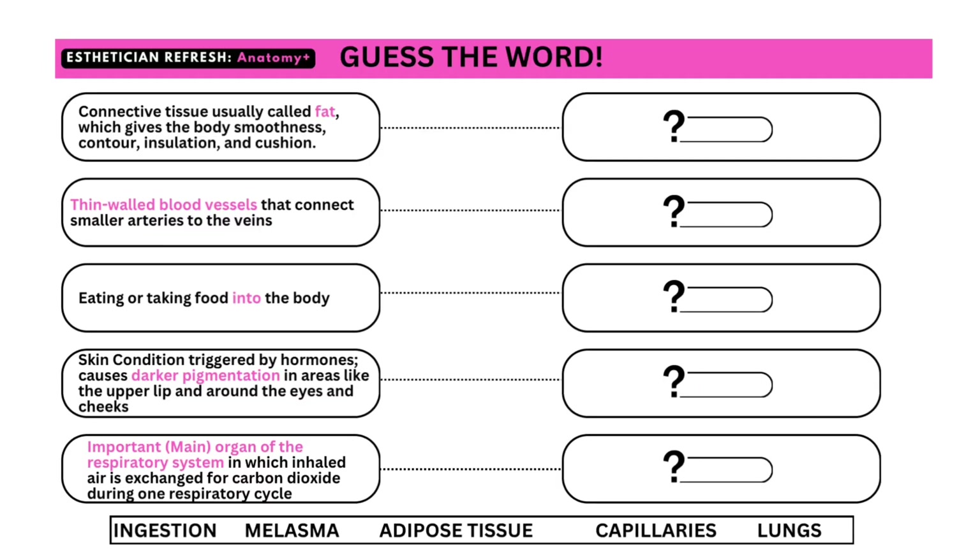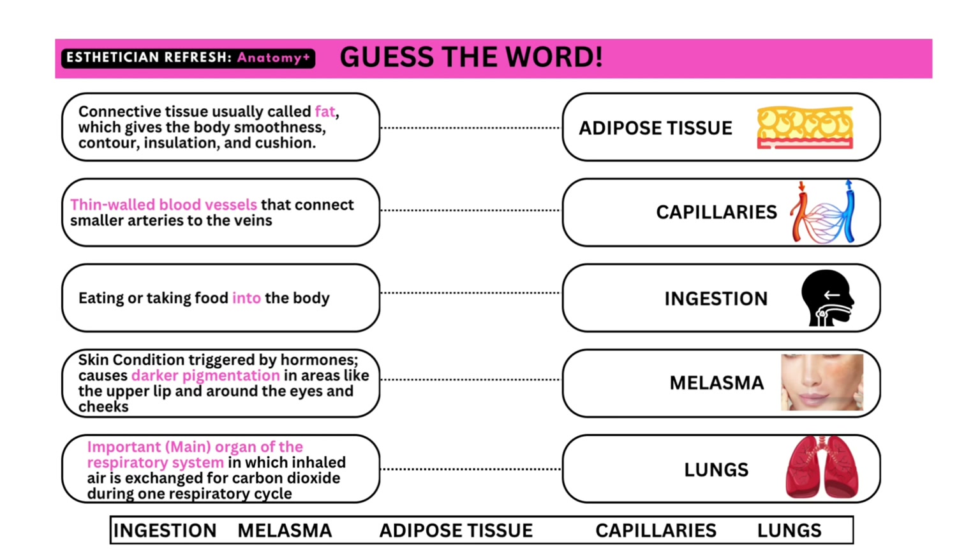We're going to start with Guess the Word. Go ahead and read the definitions, then pause the video and try to guess them. The first one is connective tissue usually called fat, which gives the body smoothness, contour, insulation, and cushion — that is adipose tissue. Thin-walled blood vessels that connect smaller arteries to the veins are capillaries. Eating or taking food into the body is ingestion. A skin condition triggered by hormones that causes darker pigmentation in areas like the upper lip, around the eyes, and the cheeks is known as melasma. The important main organ of the respiratory system in which inhaled air is exchanged for carbon dioxide during one respiratory cycle is the lungs.